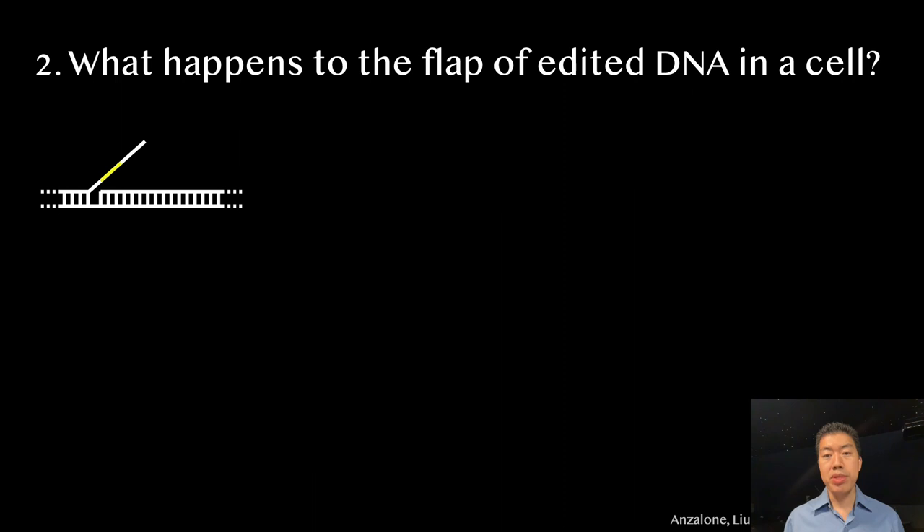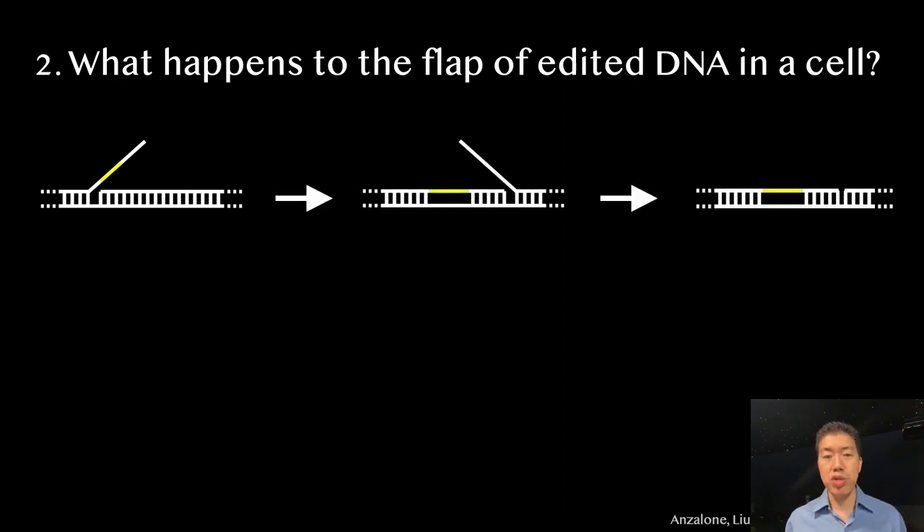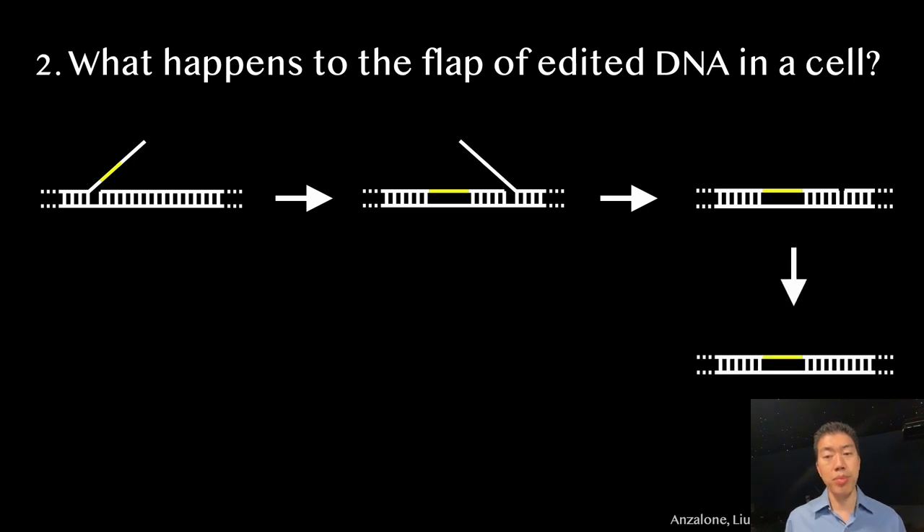Second, what happens to the newly copied DNA inside a living cell? The prime editor machine we engineered makes a DNA flap containing the corrected yellow sequence, but there was no guarantee that this precious flap would end up replacing the original misspelled DNA letters. We drew up an optimistic scheme showing how the flap might end up replacing the original DNA sequence in cells, but we really didn't know if cells would cooperate.